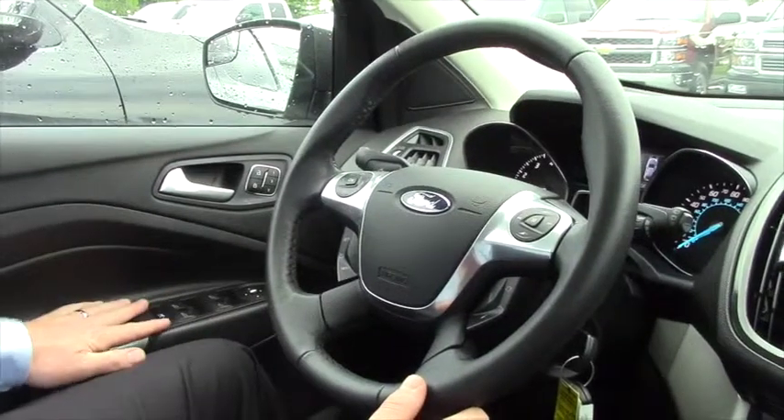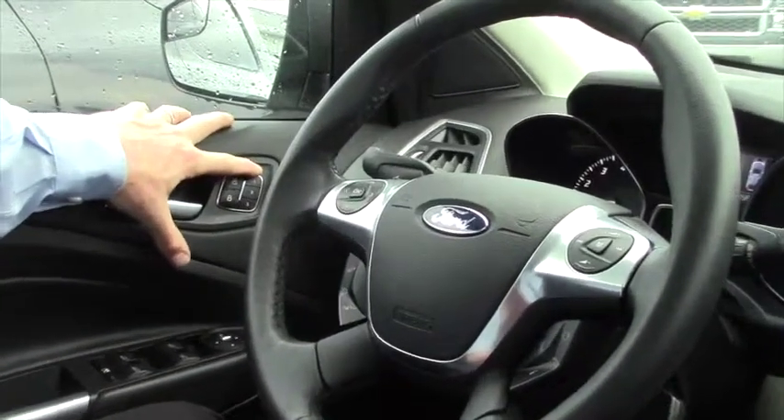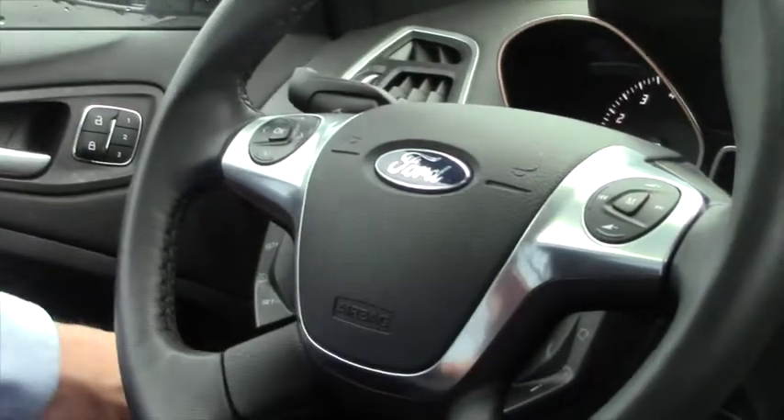OK Jason, you got your power windows and mirrors on the door here, your power locks, memory seat, your lights over here, and cruise control as well — you can turn it on and off.